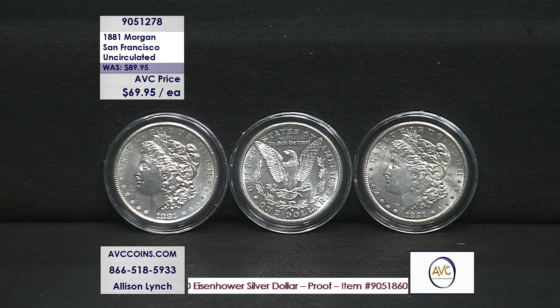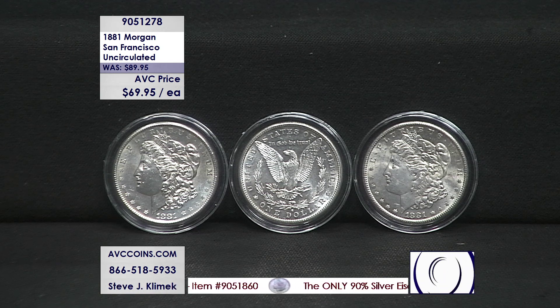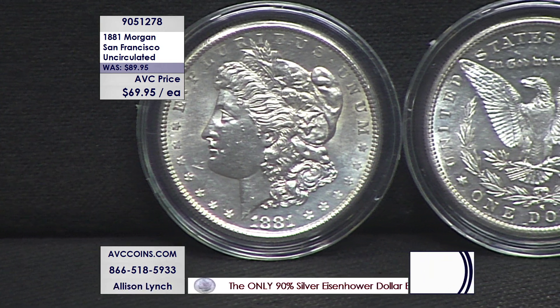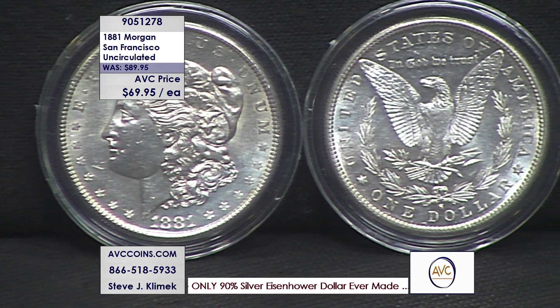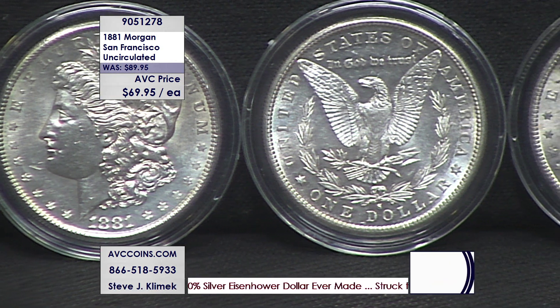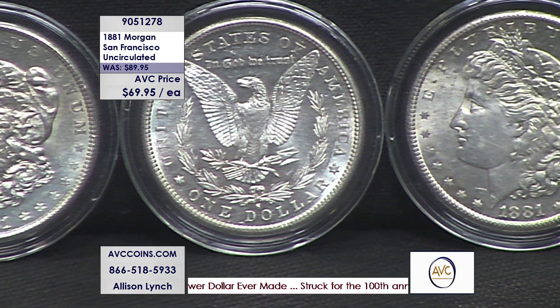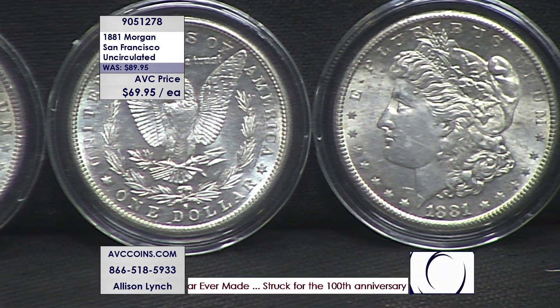They did not make anything else in San Francisco in 1881 — their focus was the Morgan silver dollar. So they were striking these coins to be beautiful; they didn't have to rush through them like the Philadelphia mint and the New Orleans mint, which had other denominations being minted. They took their time and made the finest strikes. They did make a few gold pieces — a $5, a $10, and a $20 — but their focus was on the silver dollars.